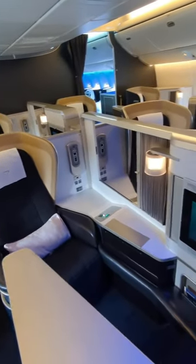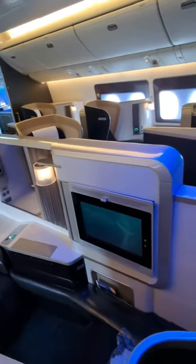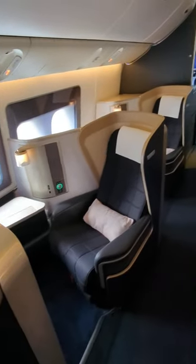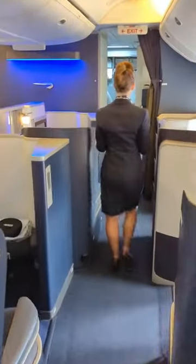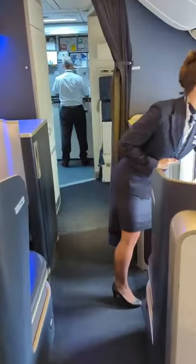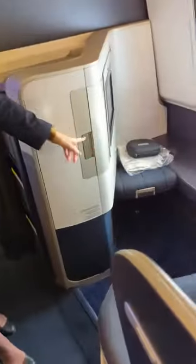There are only eight seats in British Airways' luxurious first-class cabin on their 777, but we got to put one of them to the test on a recent flight from London to Washington. The cabin is arranged in a reverse herringbone 1-2-1 layout, and the seats have so much space that a companion can actually dine opposite you.